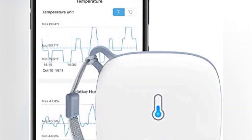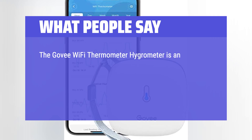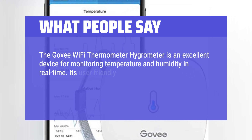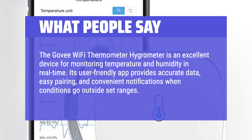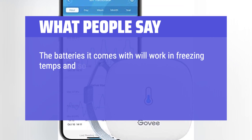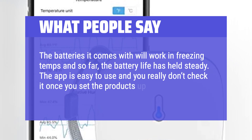What people say: Seems well-built, accurate temp, good range, works well. The Govee Wi-Fi Thermometer Hygrometer is an excellent device for monitoring temperature and humidity in real-time. Its user-friendly app provides accurate data, easy pairing, and convenient notifications when conditions go outside set ranges. The batteries it comes with will work in freezing temps and so far the battery life has held steady. The app is easy to use and you really don't need to check it once you set the products up.